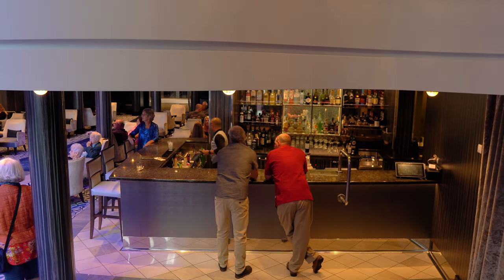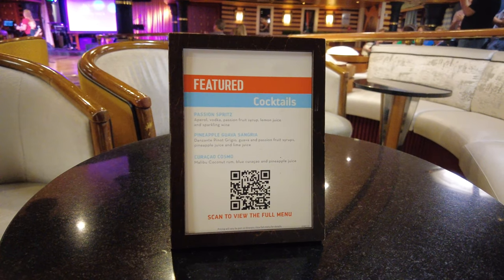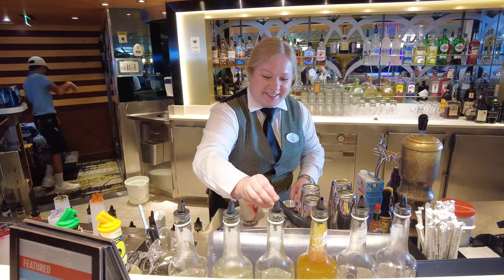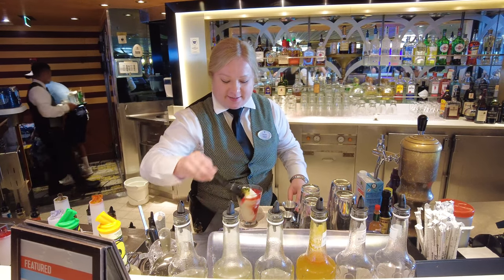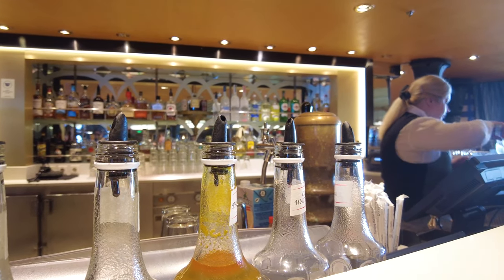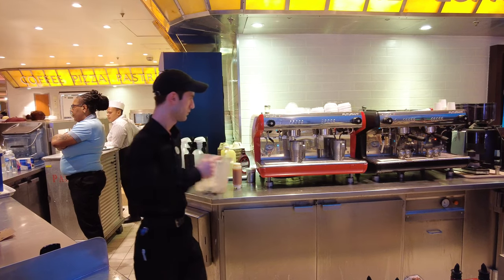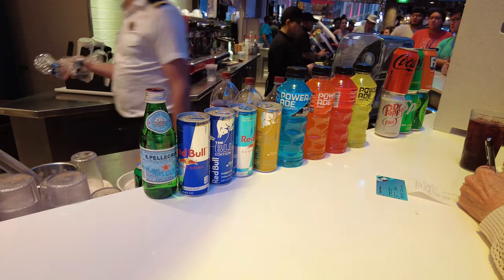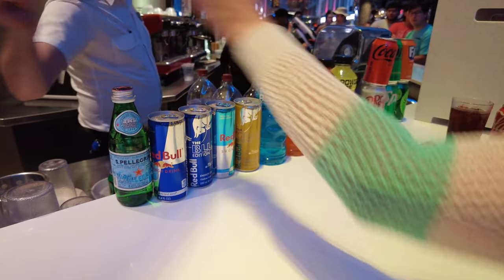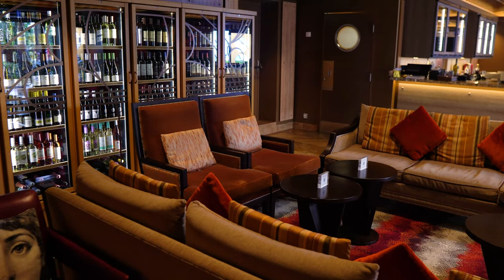Unlike other cruise lines, Royal Caribbean does not offer different tiers of alcoholic beverage packages. Since there's only one package, you can look forward to many high-quality liquors — think Grey Goose Vodka, Patron Tequila, Hennessy, and more. The deluxe beverage package includes all cocktails, beers, and wines by the glass valued up to $14, plus soda, non-alcoholic cocktails, bottled still and sparkling water, specialty teas and coffees, Johnny Rockets shakes, and freshly squeezed juices. In addition, you will get a 40% discount on bottles of wine under $100, and 20% off all bottles above $100 in bars and dining rooms.